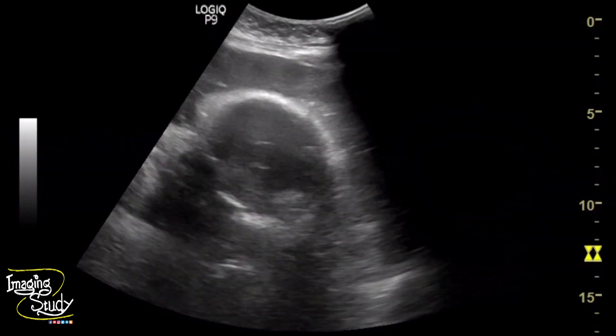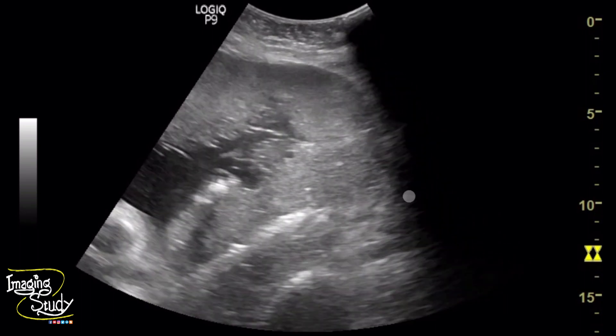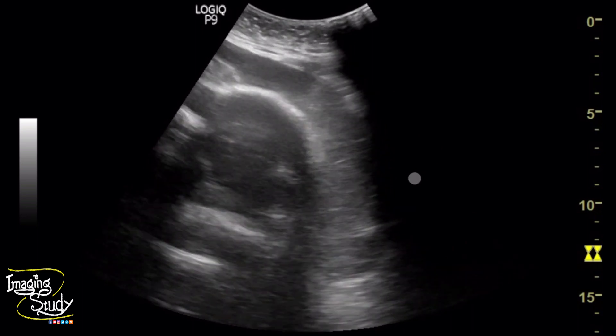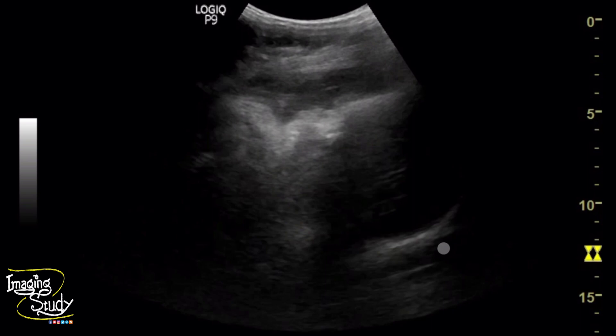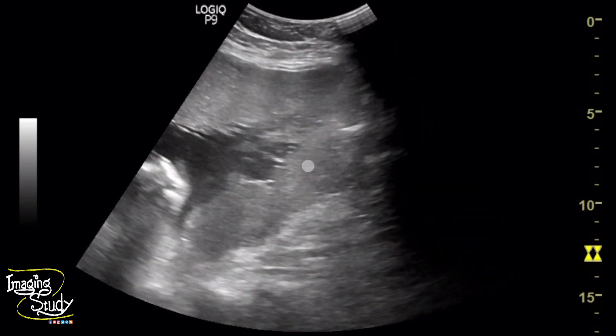Here you can see the lower quadrant of the uterus showing the placenta occupies completely the internal os. This is the site for the internal os, but we can't see it quite well because the bladder was empty. However, you can see the internal os is completely occupied here with the thick central part of the placenta, indicating complete placenta previa.